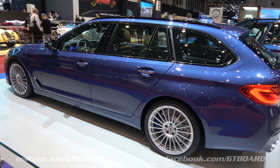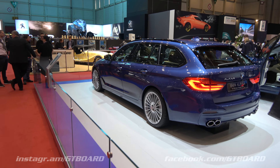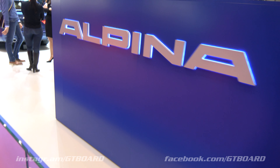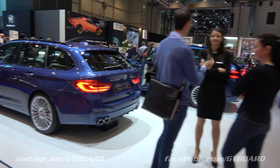Somewhat cleaner than other cars. I really like the logos and the Alpina Blue colors today.